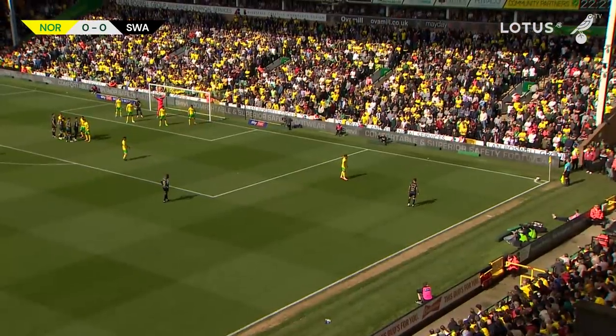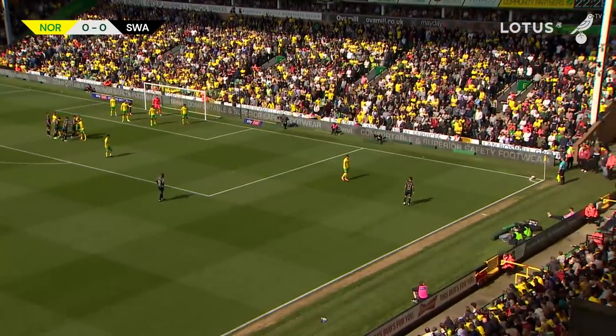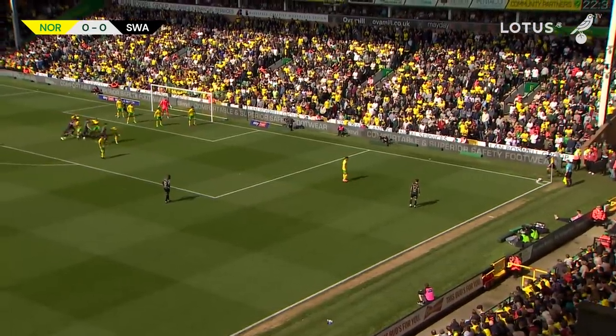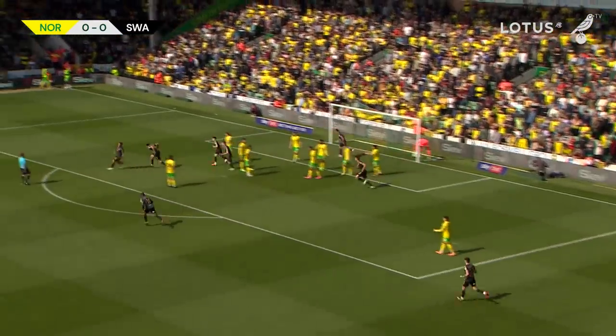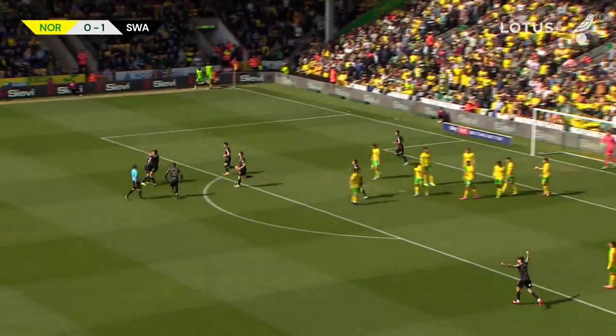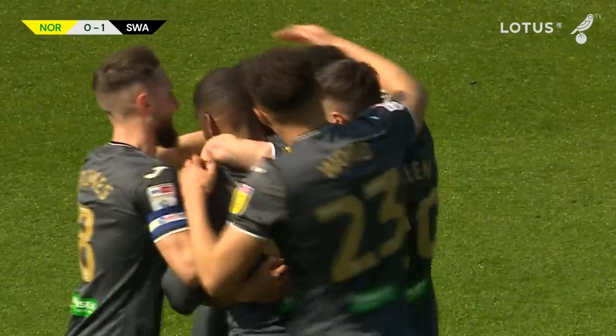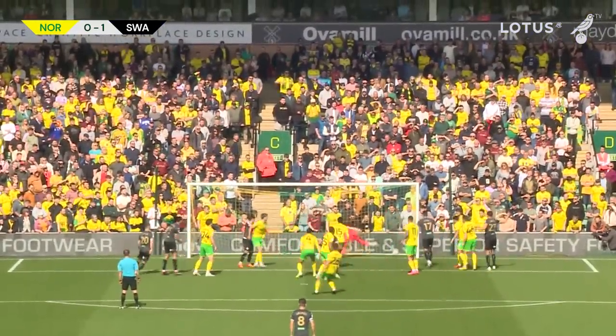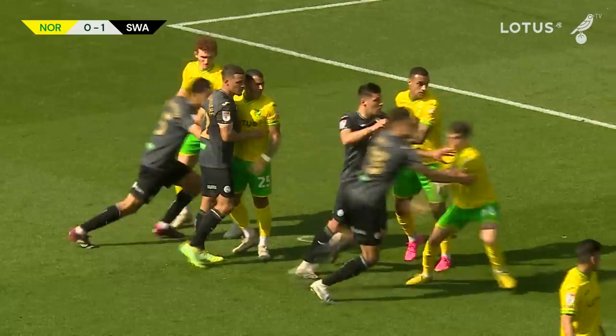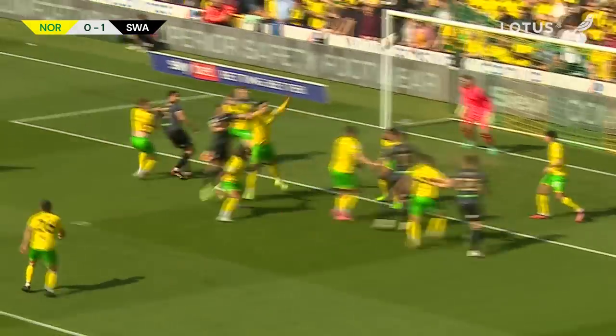Everybody back for Norwich. Ryan Manning — from a QPR player, I think I said he's leaving Swansea in the summer — whips this corner in from the right-hand side with the left foot, it is headed goalwards, and they've scored! Norwich concede from a set-piece and it's such a simple goal. Corner from Manning, headed from the edge of the six-yard box — plenty of Norwich players there but none of them could deal with it. Swansea have the lead at Carrow Road: Norwich 0, Swansea 1.